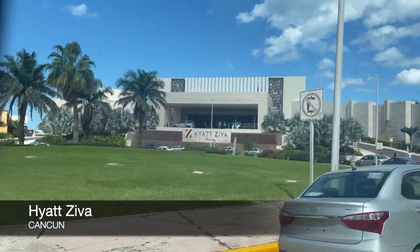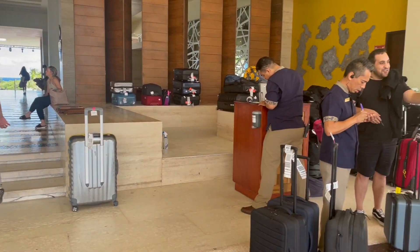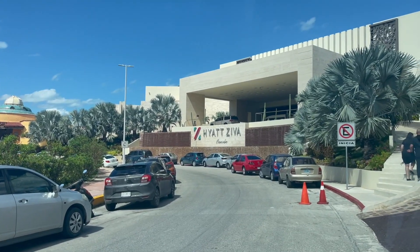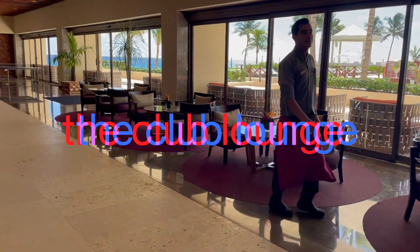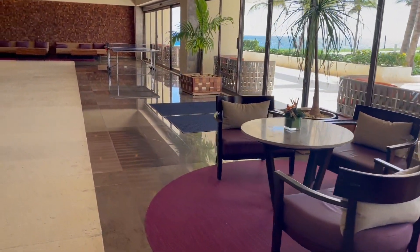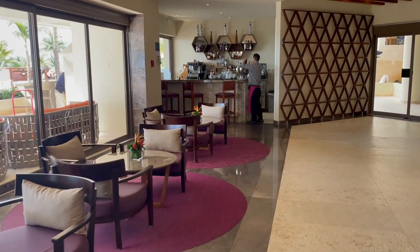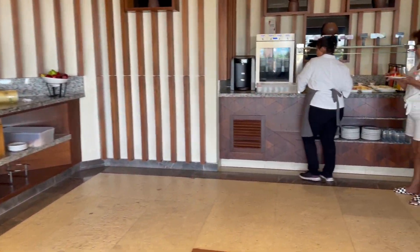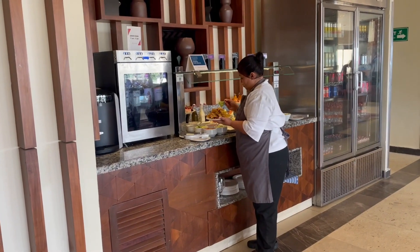We are staying at the Hotel Hyatt Ziva. It's an all-inclusive resort, so that means all of our food and standard drinks are included with our entire experience here. We had access to the club lounge, which gains you some amenities such as a pool table, bar, and a small dining area staffed with a server.